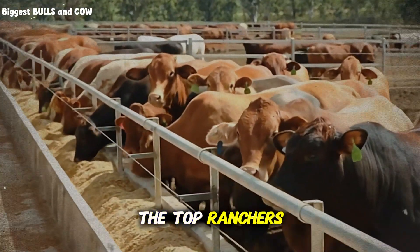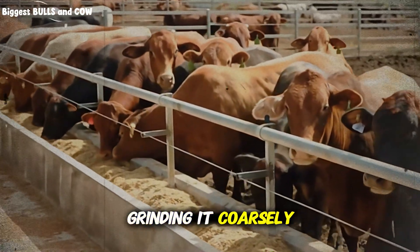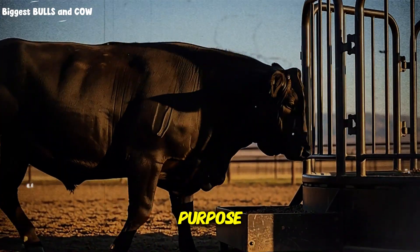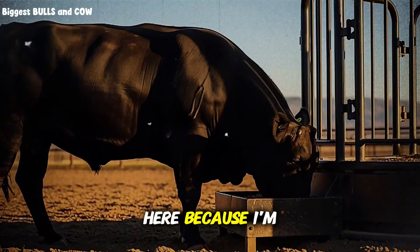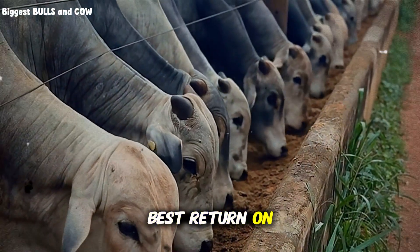The top ranchers are doing one of three things with their wheat: they're either rolling it, grinding it coarsely, or steam flaking it. Each method has a specific purpose depending on your operation size and your goals. I'm about to reveal which method gives you the absolute best return on investment.